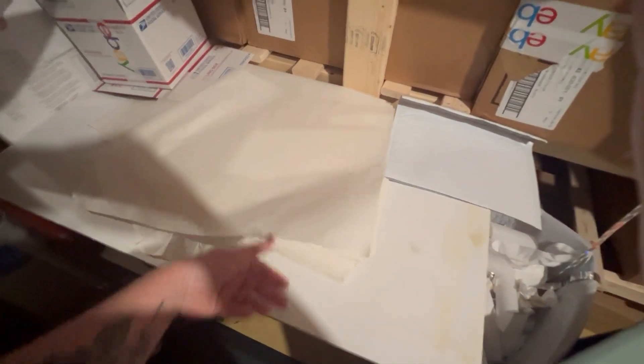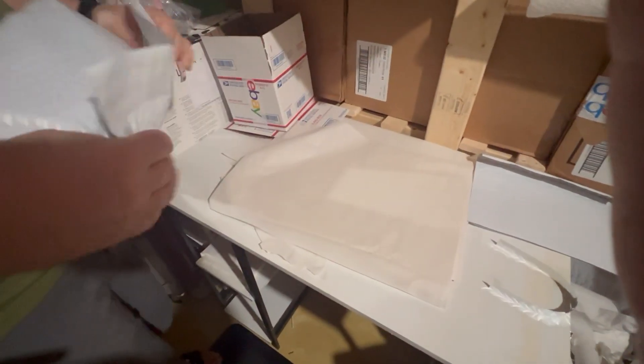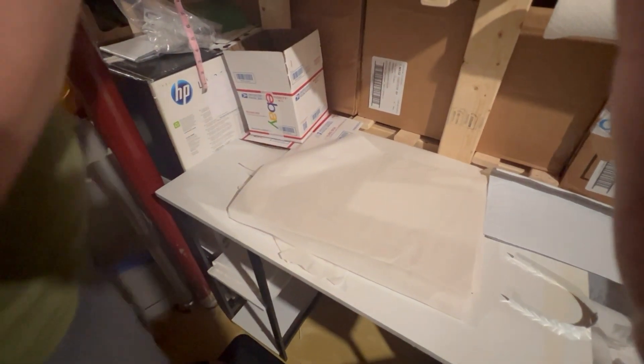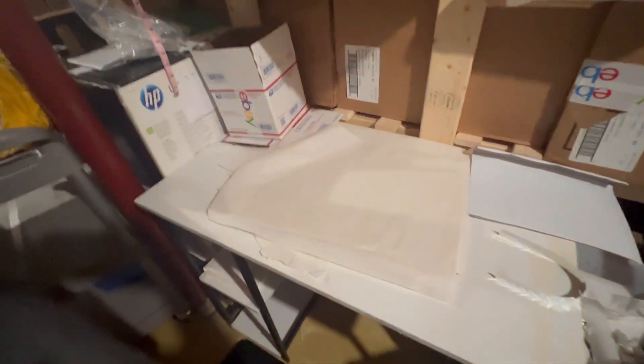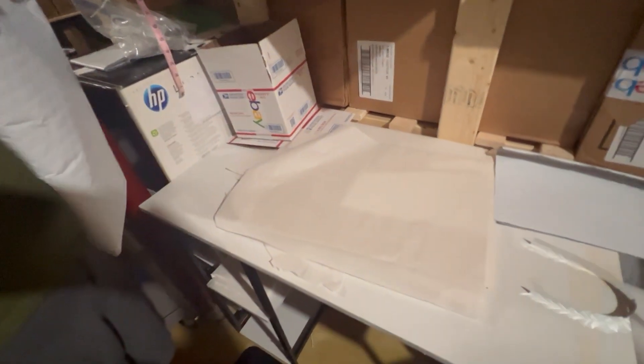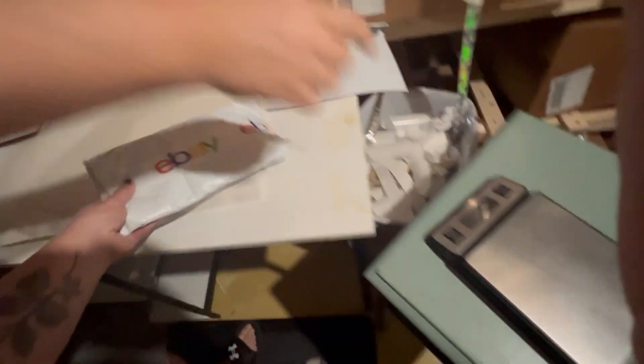So we wrap some tissue paper. Then we have these bulk envelopes that we have at a half a penny each. This man showed up with boxes upon boxes — like 150 boxes of these. I had a friend bring his truck and trailer to pick them up, literally hundreds of them. We even thrifted for our shipping supplies.